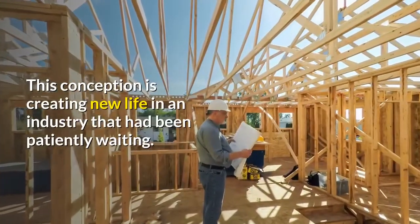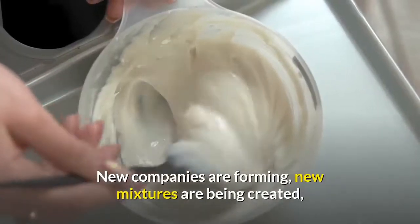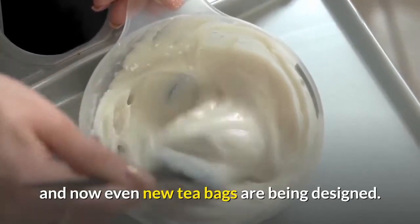This conception is creating new life in an industry that had been patiently waiting. New companies are forming, new mixtures are being created, and now even new tea bags are being designed.